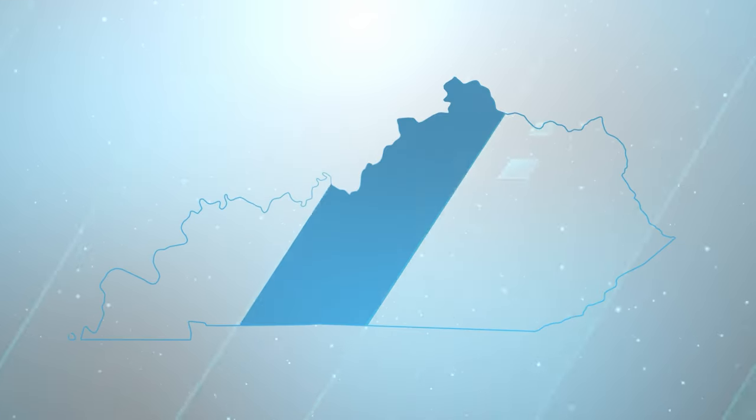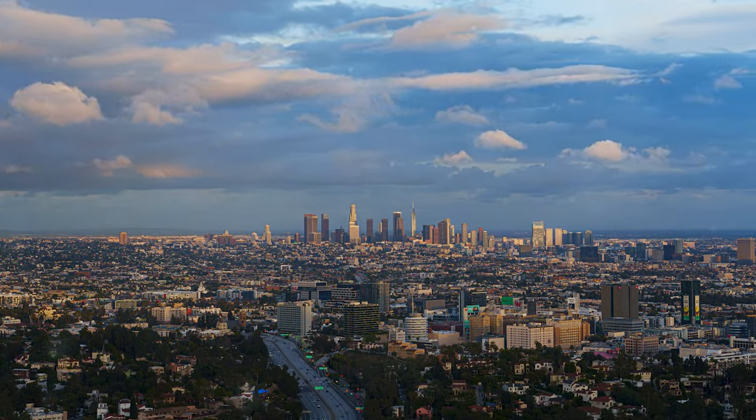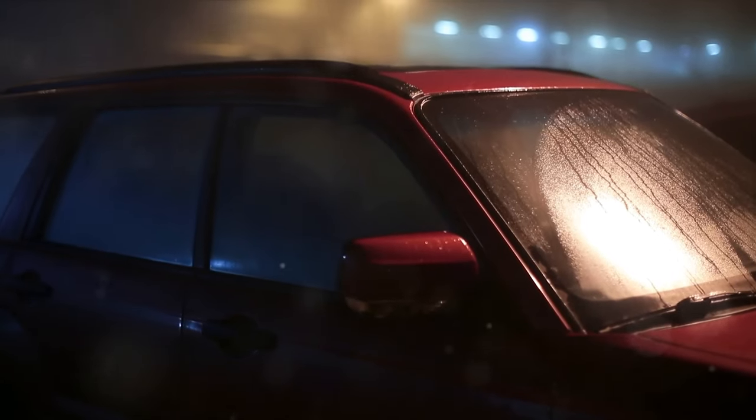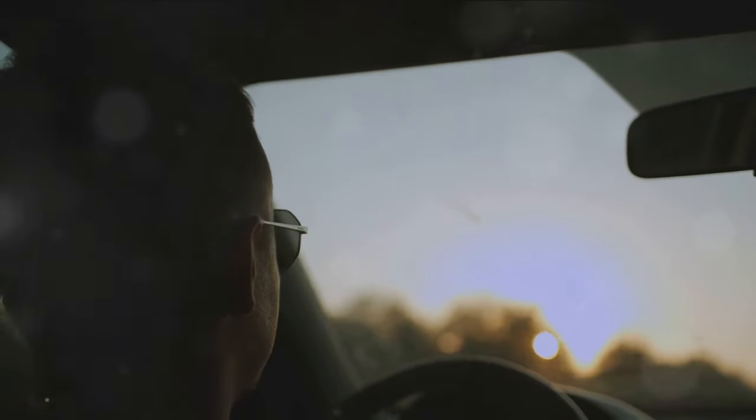Kentucky's tinting laws, established in 1994, offer a detailed framework for vehicle window tinting, balancing safety and personal preferences. Let's explore these regulations in a more conversational manner.